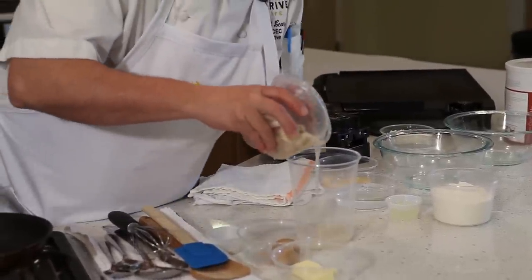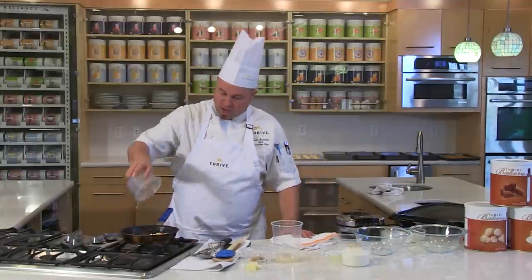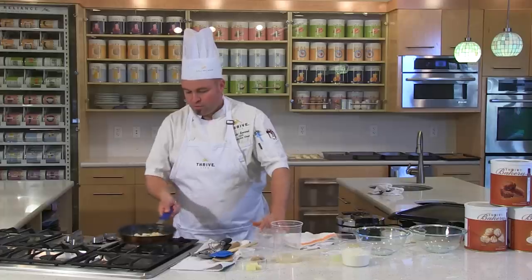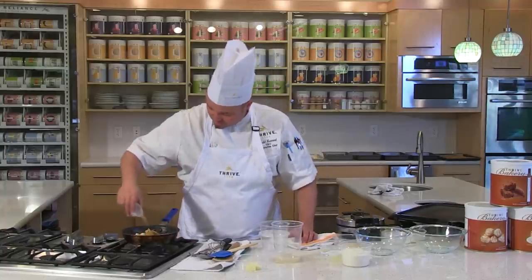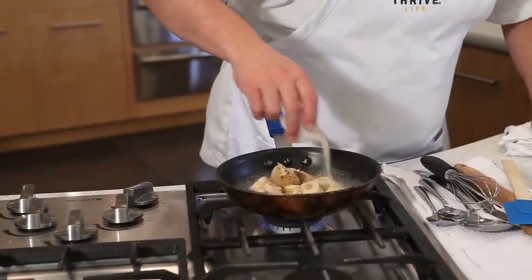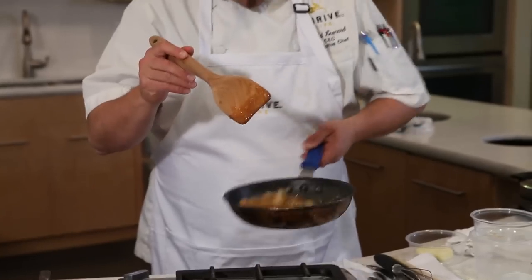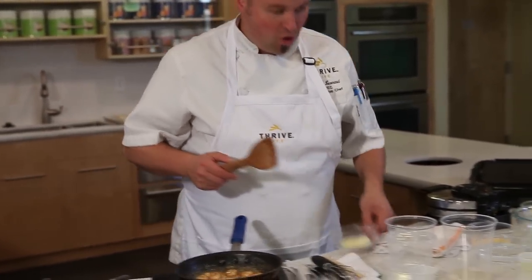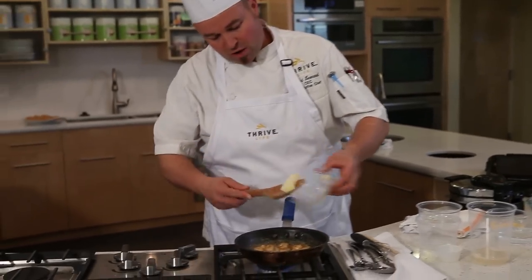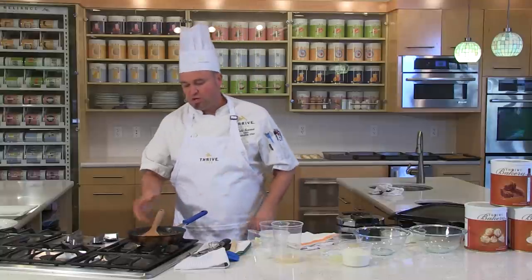We're going to drain most of the water off the reconstituted bananas — I've let them reconstitute for about 10 to 15 minutes. Add them to a hot pan, sauté the bananas just slightly, then add Thrive Brown Sugar and Thrive Vanilla Powder. Get a little caramel made. Once the brown sugar is melted in and the bananas are still intact, you're starting to form caramel. Take some nice whole butter and stir that right in. As soon as that stirs in, you're good to go.